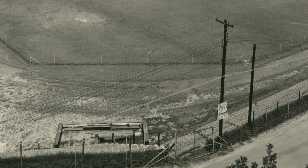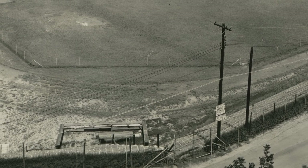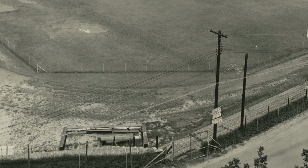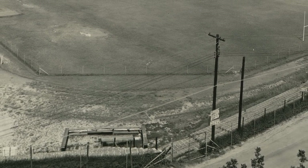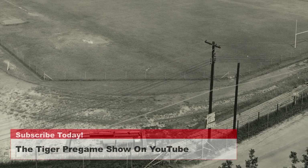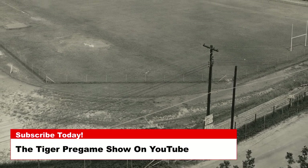Today's photos are of Riggs Field, built in 1915 and renovated for soccer in 1987. Riggs Field is named for Walter Merritt Riggs, president of Clemson's Agricultural College from 1910 until 1924.